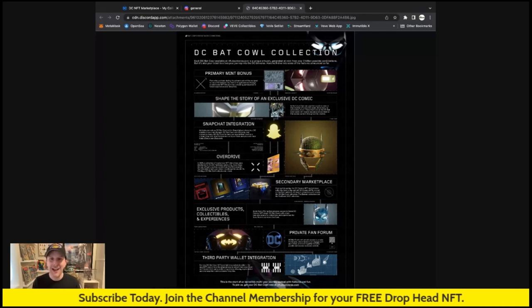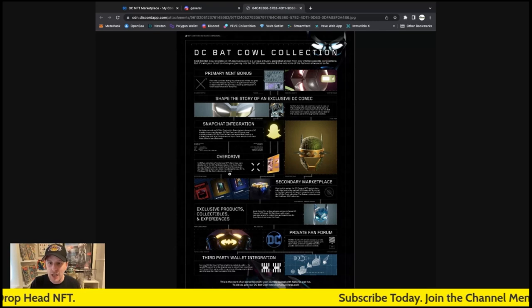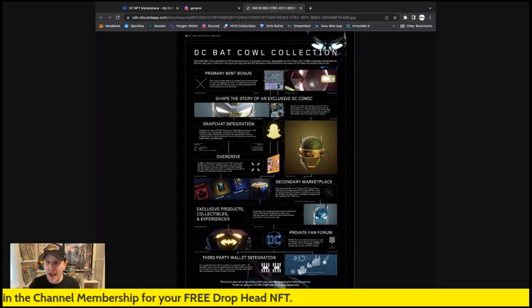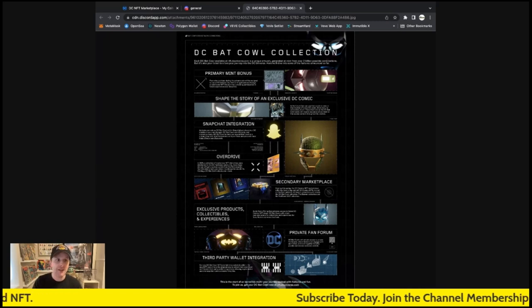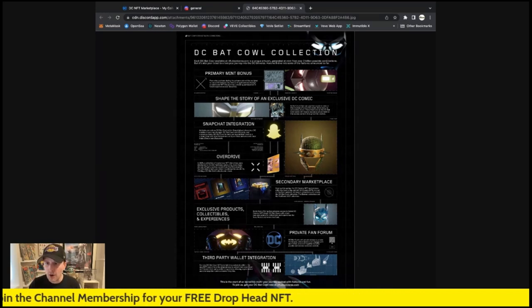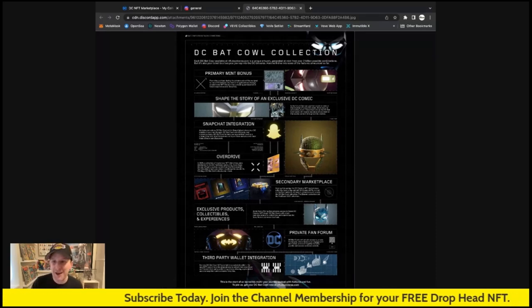Snapchat integration: activate your unique Bat Cowl within Snapchat — I'm going to have to download the app for that. Overdrive: in 2021 a collection of mysterious NFT drift disk drives were distributed to the DC fandom community — soon these devices will get a system update from the Bat Computer, so this activates for previous ones as well, super cool. The secondary marketplace: if you don't have a Bat Cowl, this is your chance to get one when the secondary marketplace opens, coming in the spring — probably sometime in May. The DC Comics marketplace will allow fans to buy and sell DC comic NFTs minted on the Palm network.